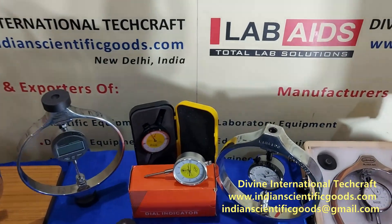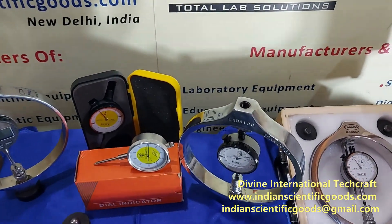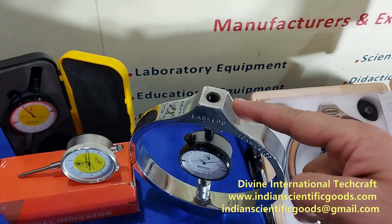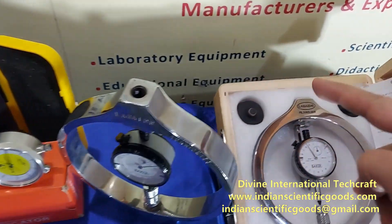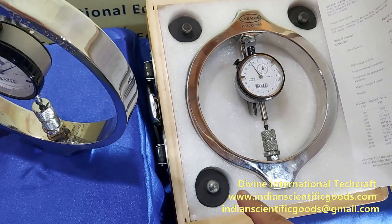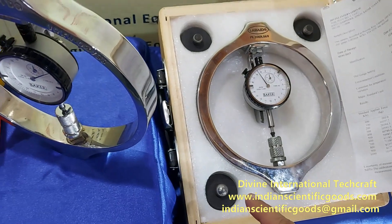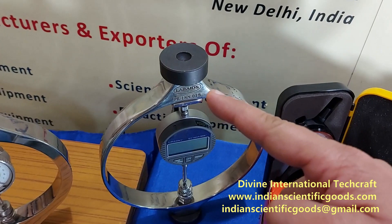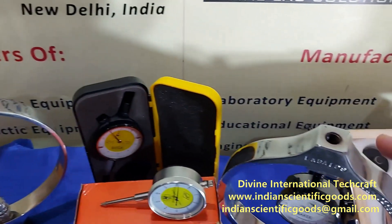Proving rings from 50 kg to 100,000 kg capacity are provided with half inch BSF female threads. Loading bosses and a loading ball with nipple and steel ball are supplied with each ring. These can be screwed onto the proving ring in the threads provided.